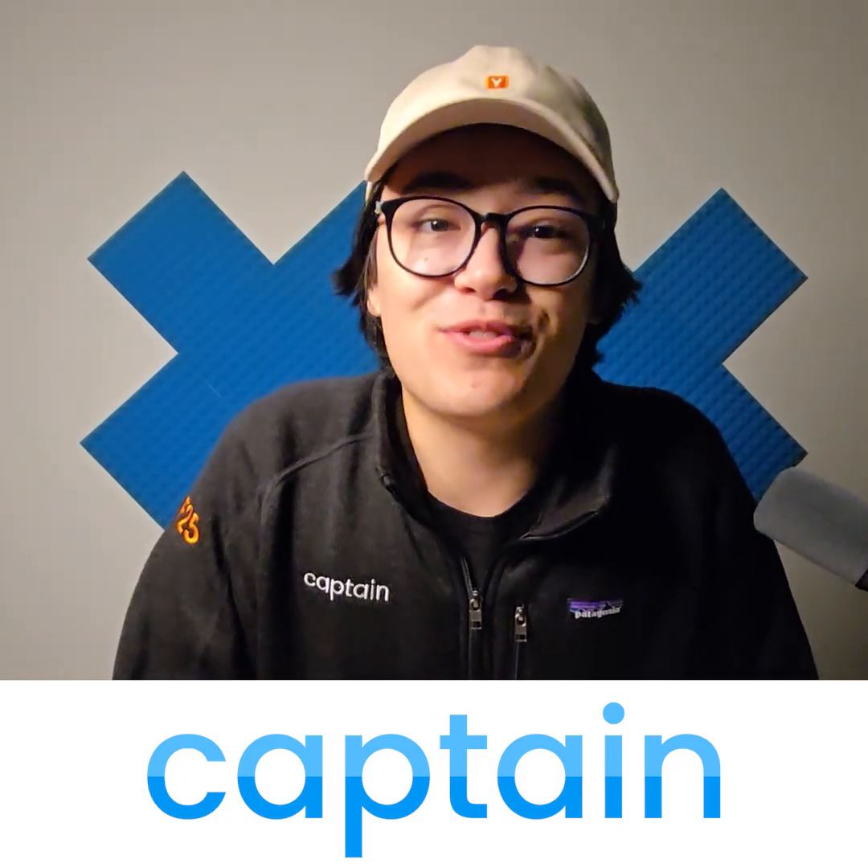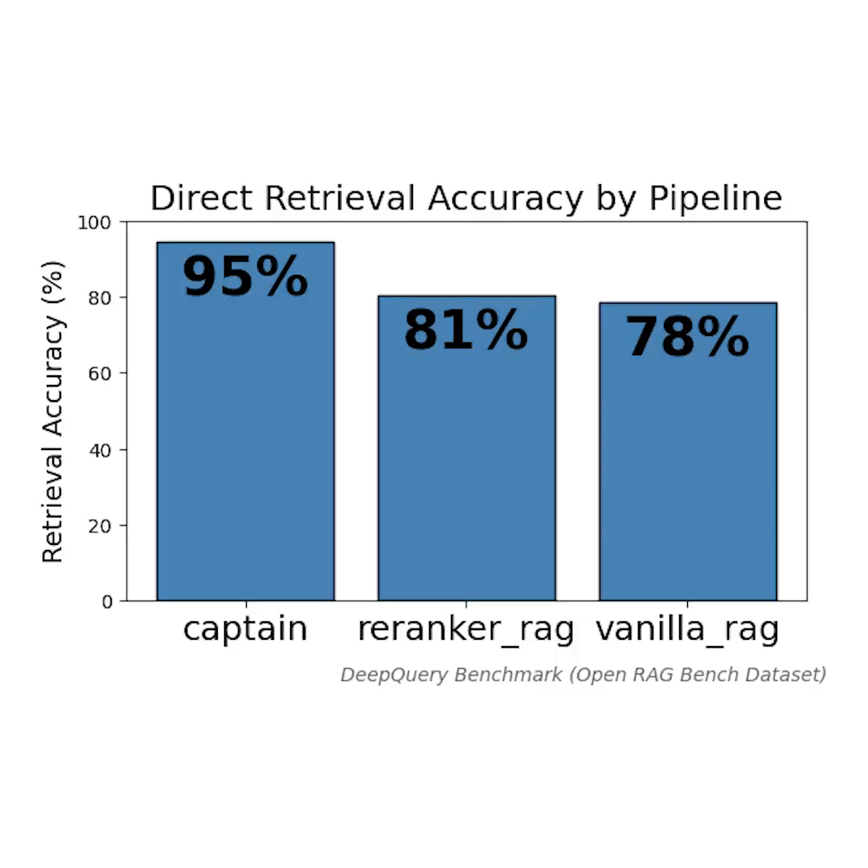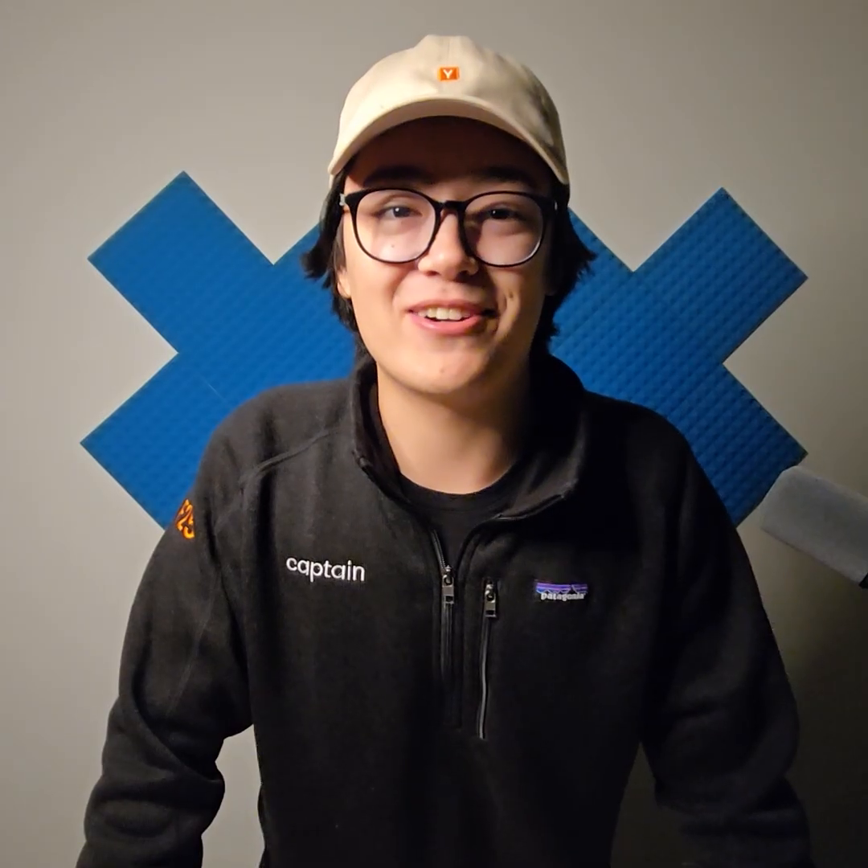Captain is the most accurate knowledge retrieval engine, benchmarking at 95% accuracy. We're now open for early access and backed by Y Combinator. High accuracy and fast search are what we're built for.